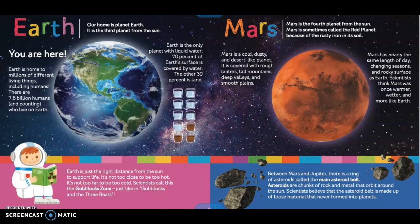Earth is just the right distance from the sun to support life. It's not too close to be too hot. It's not too far to be too cold. Scientists call this the Goldilocks zone, just like Goldilocks and the three bears.